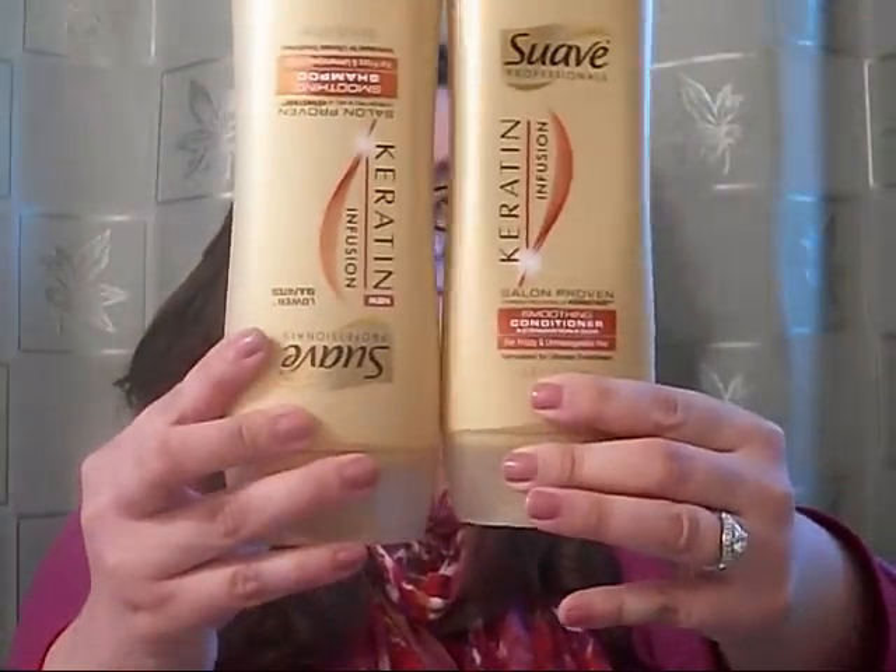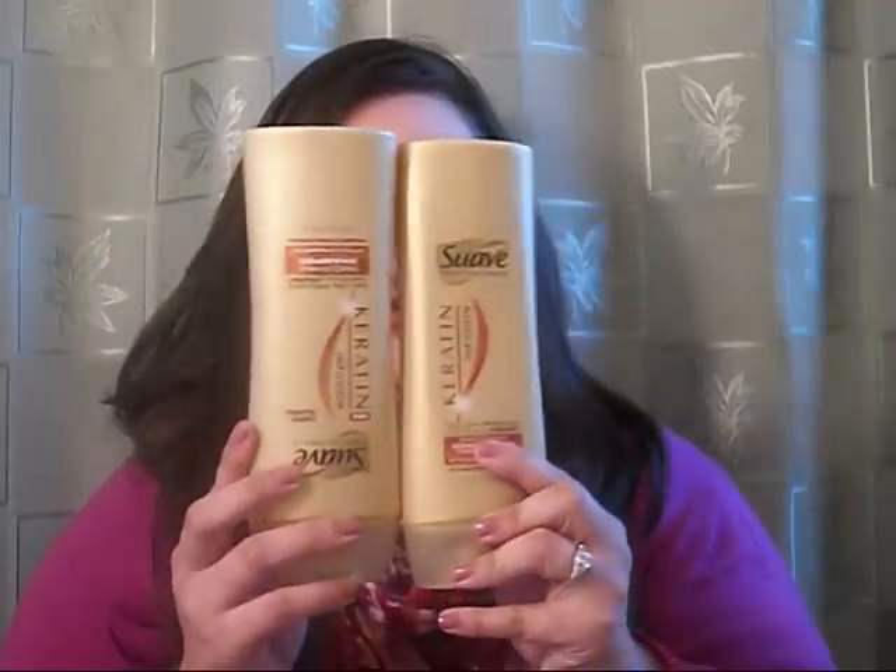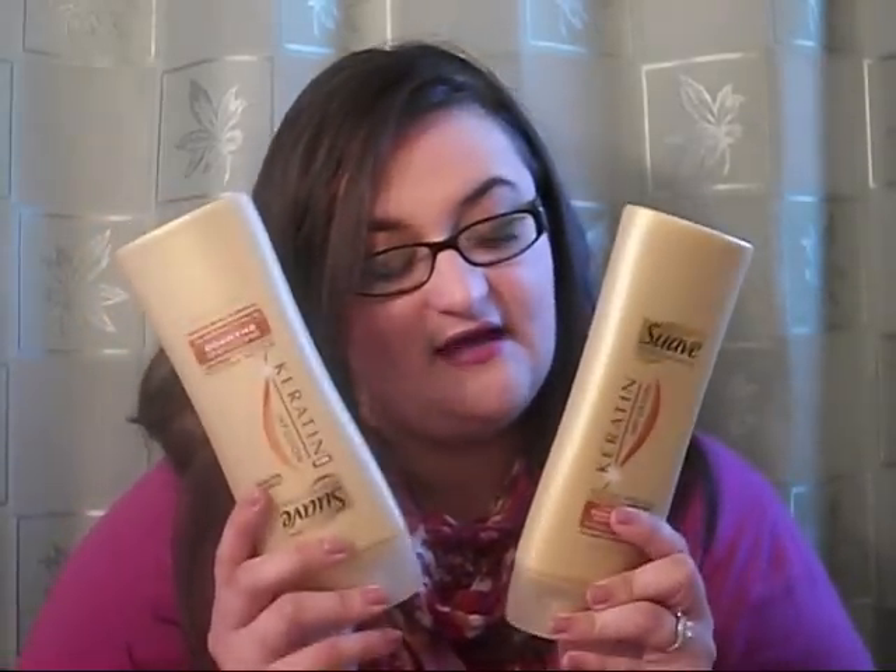The first thing I'll talk about is shampoo and conditioner. These are the Suave Professional Keratin Infused set. I got these, I believe it was a couple of weeks ago, two for $5. I am almost out of the shampoo, and this stuff really makes my hair really soft and silky. I love the smell of this. The only thing I have a negative about is that it kind of makes my hair a little flat, and I have stick straight hair. So to make it even more flat is not ideal for me.